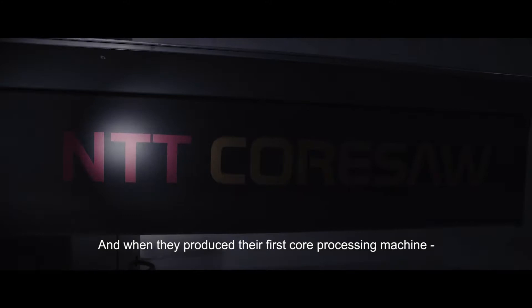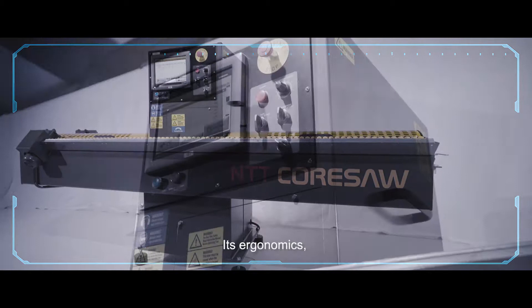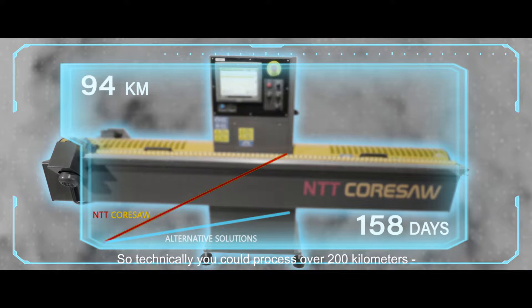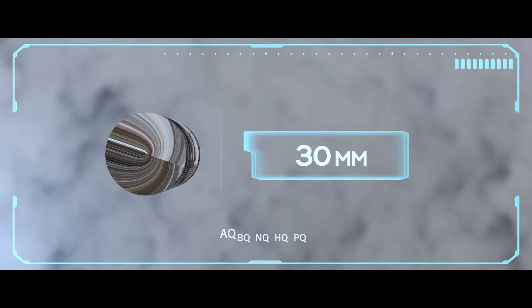NTT are in eastern Finland and when they produced their first core processing machine, experts in Scandinavia soon noted its great performance. Cutting drill hole samples is quick and accurate because of its superior engine, its ergonomics, automated cutting speed control, and data recording. It can actually cut two meters per minute, so technically you could process over 200 kilometers of standard HQ core in one year with normal operating shifts, and of course it can also cut all the way to the thickest PQ if needed.